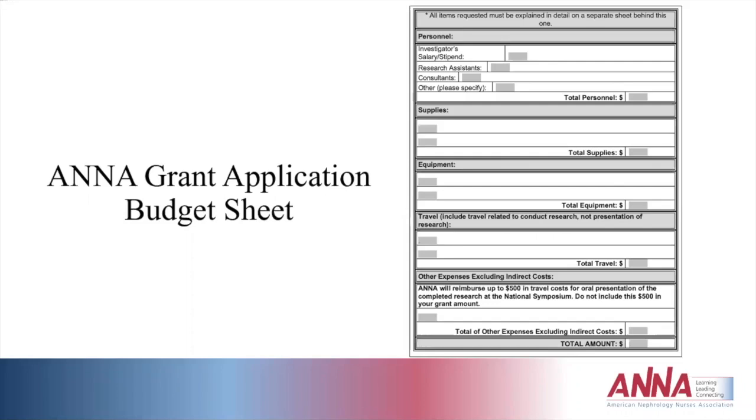The budget sheet can be broken down by personnel, supplies, equipment, and travel — not including travel costs for presenting at the National Symposium. Include total indirect costs that may be incurred by the study that ANNA will not fund.